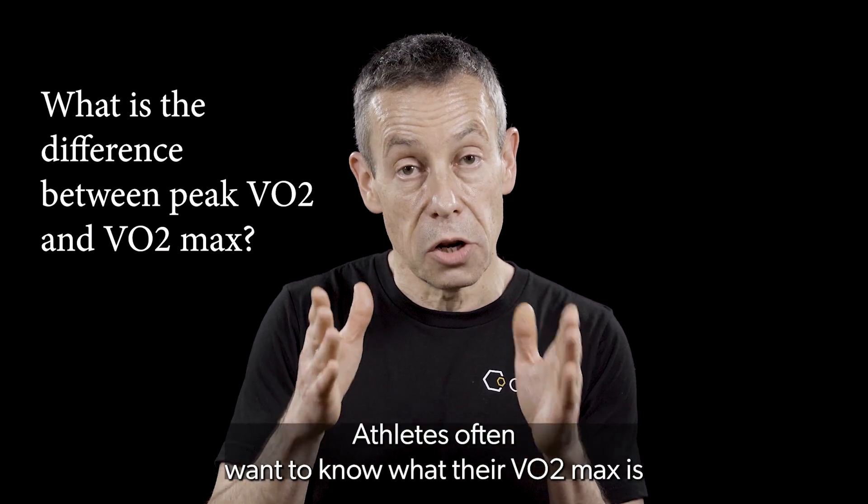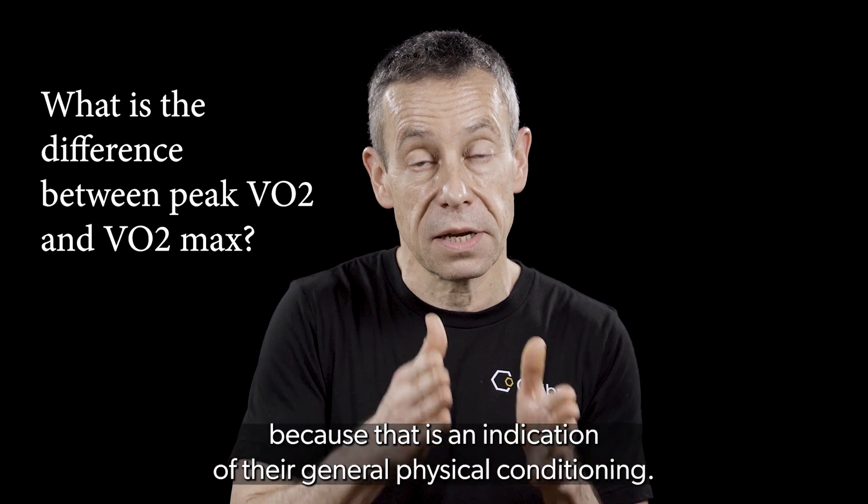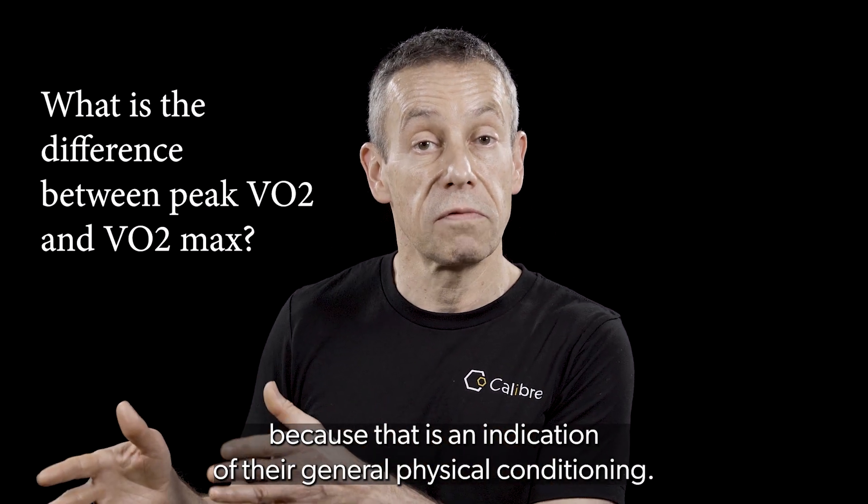Athletes often want to know what their VO2 max is because that is an indication of their general physical conditioning.